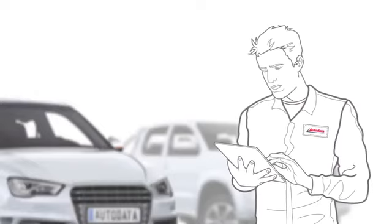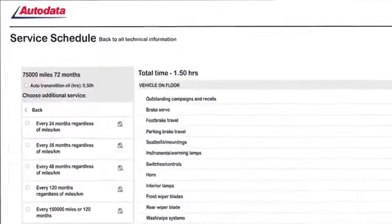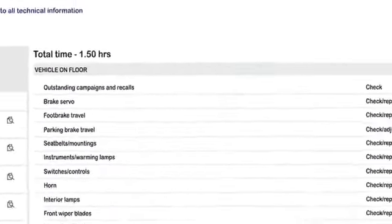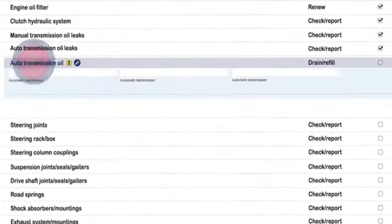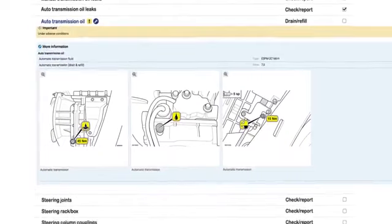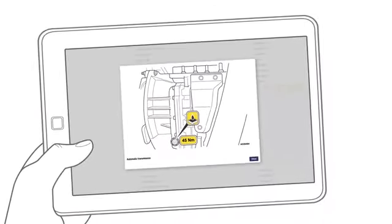Mark is carrying out an annual service on a Ford Mondeo. The service schedule page enables him to work through quickly and efficiently all the information he needs — what to do and how to do it. For instance, when he comes back to check the transmission oil, the fluid grade and quantity, helpful illustrations are all right there at his fingertips.